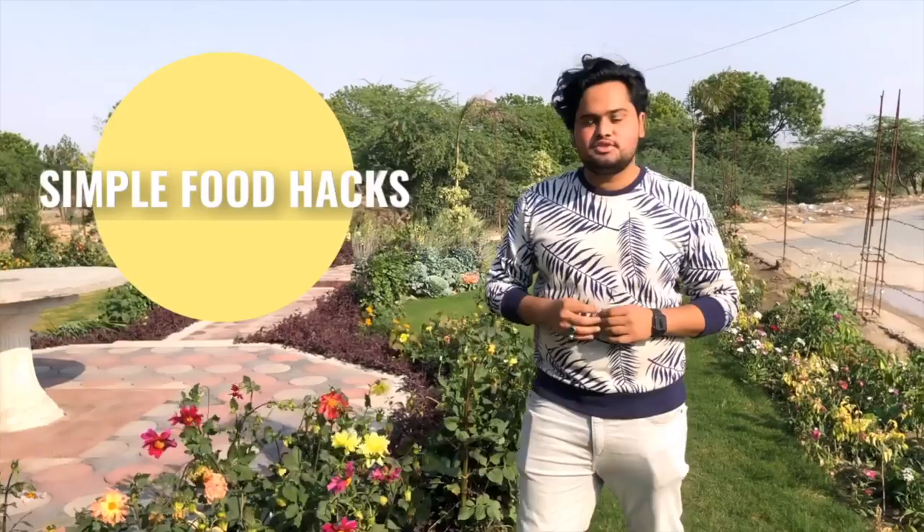Assalamu alaikum, welcome back to our YouTube channel. Today we are going to share with you some simple food hacks which help us to reduce food wastage and also help us to save money. So let's just start the video.